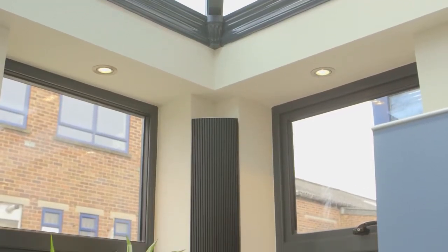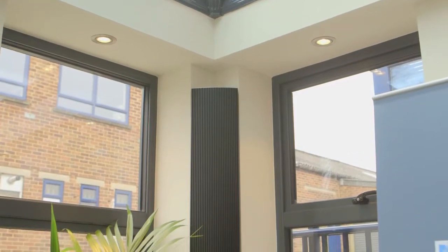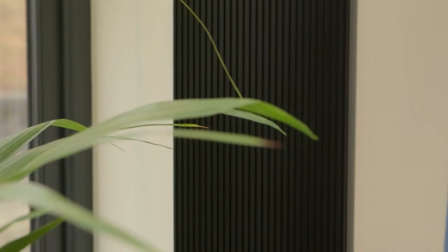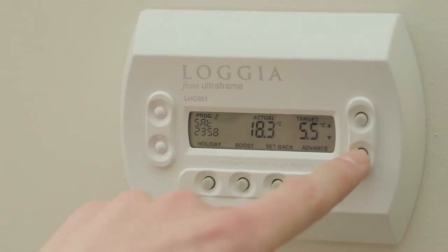It has these rather nice columns which are highly thermally efficient and also give it its unique look, but also give it that thermal efficiency that a lot of people are now looking for in terms of energy saving. It's just different and I think that's what people like about it. People are looking for an orangery or extension type construction and Lodger fits the bill perfectly.